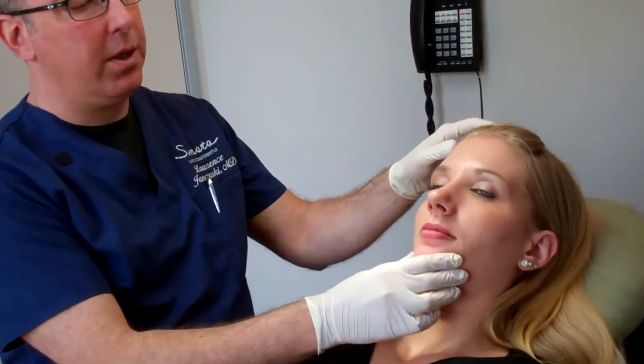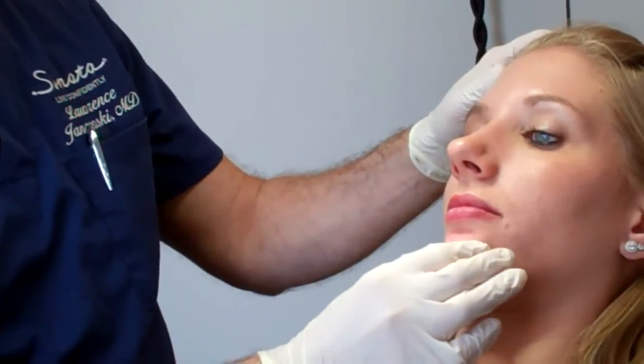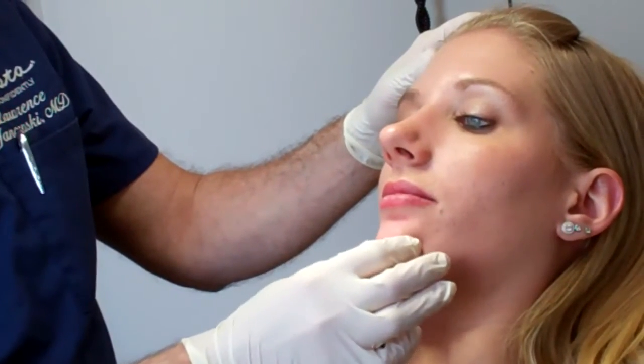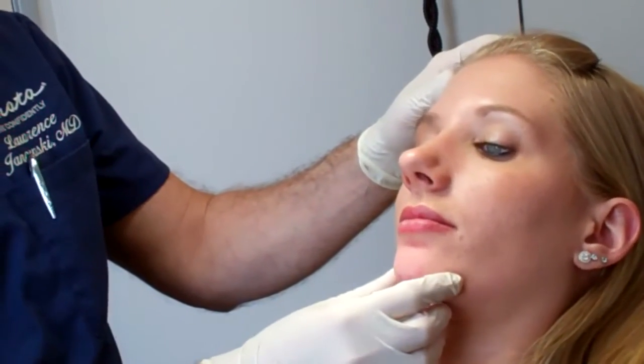So we just put a little bit of Restylane Lift in here to create just a little bit of projection. It's very mild, very soft and not overdone. But we can see there's just a little bit more projection on profile — just a little more chin there so it's not as retracted. So it's really quite a simple procedure and very effective. Something to think about that's a little bit different.